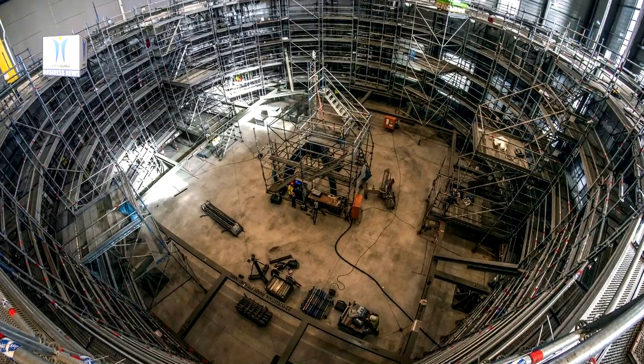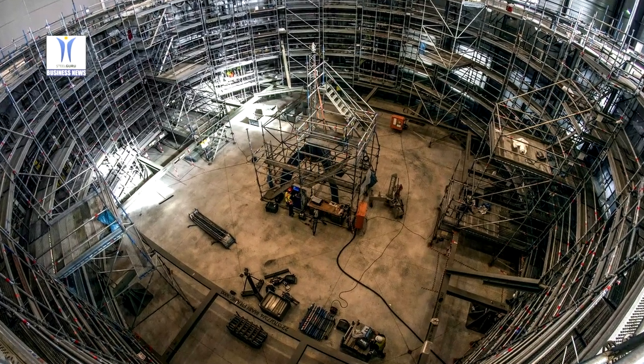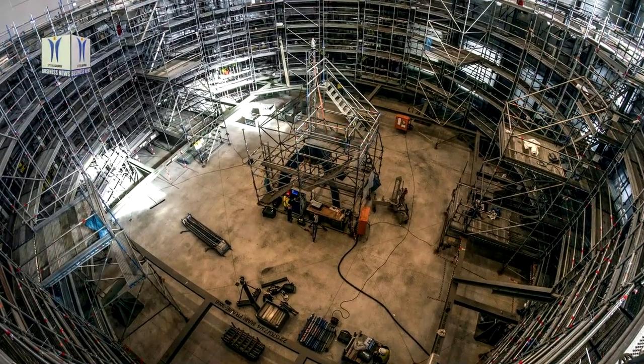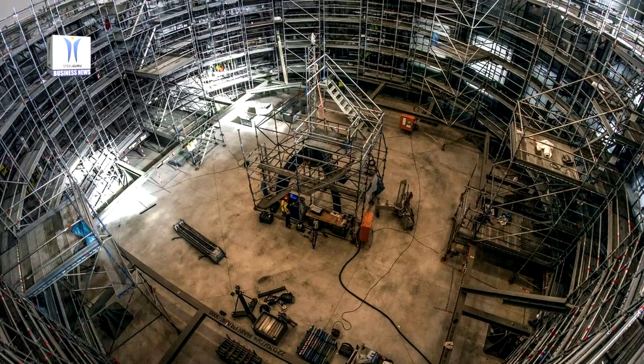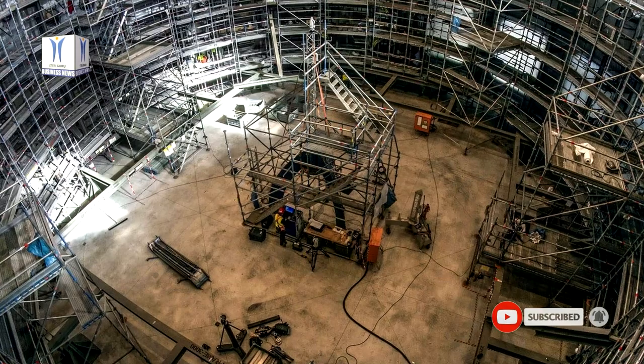The second aspect involved constructing a temporary workshop at the project site in Cadarache, France for the assembly of various sectors. And finally, it is to integrate the cryostat with the Tokamak reactor building.